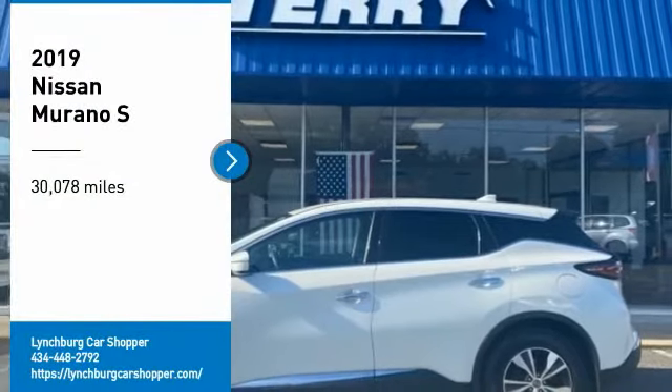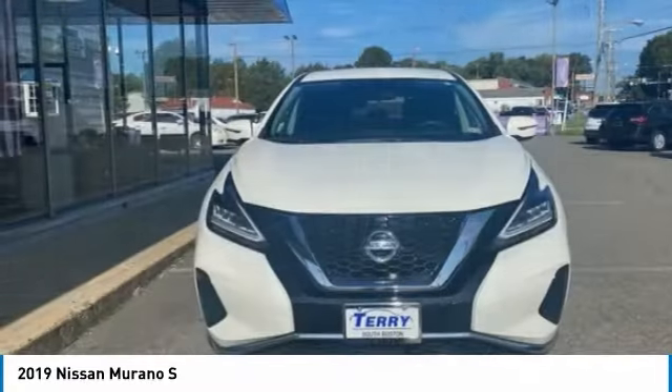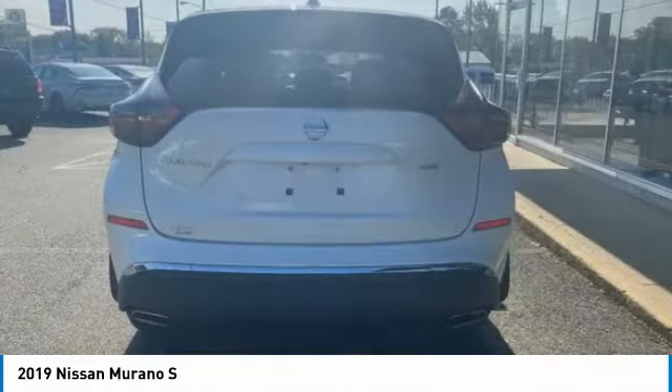Stop by and take a look at the 2019 Murano. The peace of mind of award-winning safety, including a 5-star rating for side impact crash safety, comes standard with the Nissan Murano.